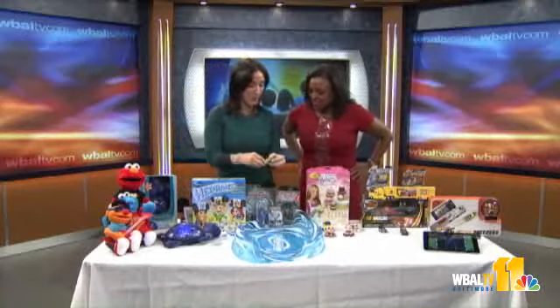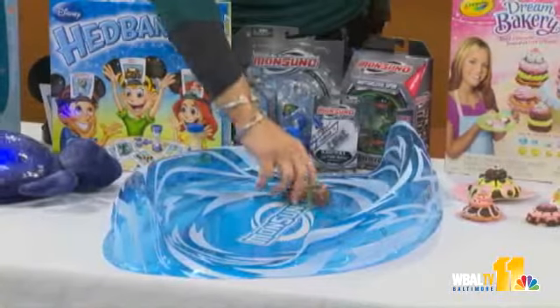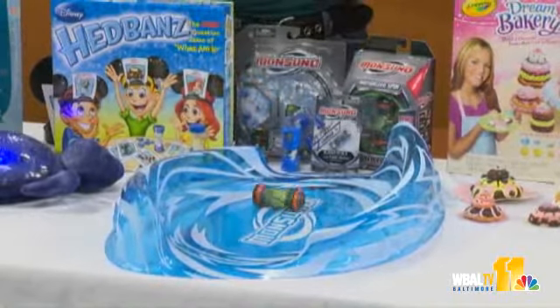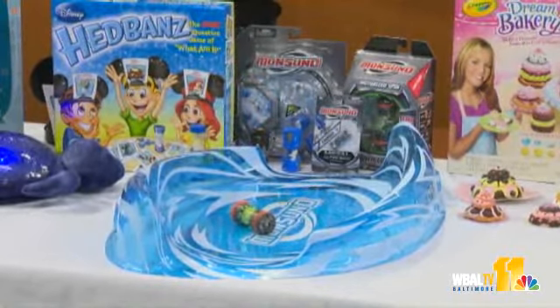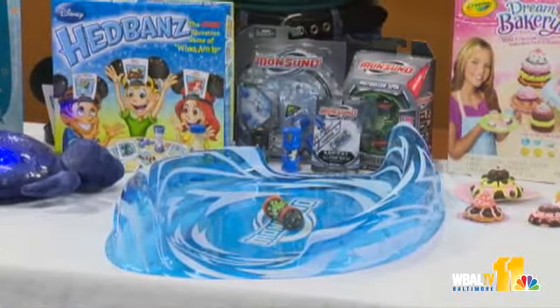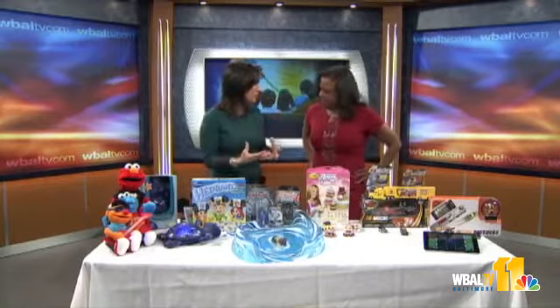Brand new this year: Monsoono. This is going to be a huge property. It's a brand new show coming out on Nickelodeon, and kids are going to be able to harness the powers they're seeing in the show. It's a very exciting brand new anime that kids really got fired up about — it just showed this week. They're going to be collecting all the toys and all the characters.